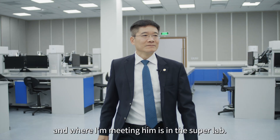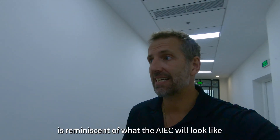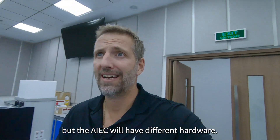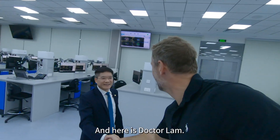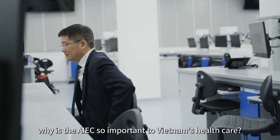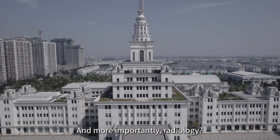Now I'm off to meet Dr. Lam in the super lab. The super lab is reminiscent of what the AIEC will look like, using the same software, but the AIEC will have different hardware. Dr. Lam, why is the AIEC so important to Vietnam's healthcare and, more importantly, radiology?